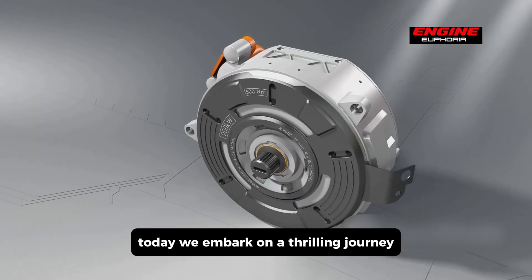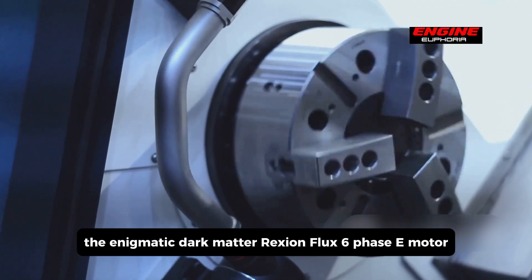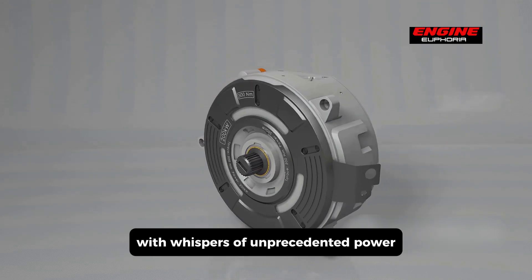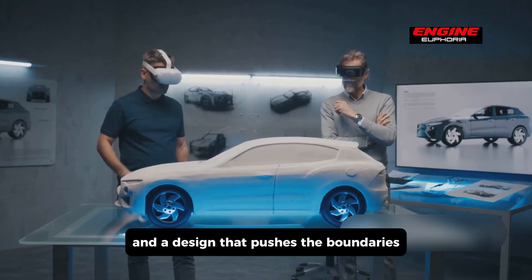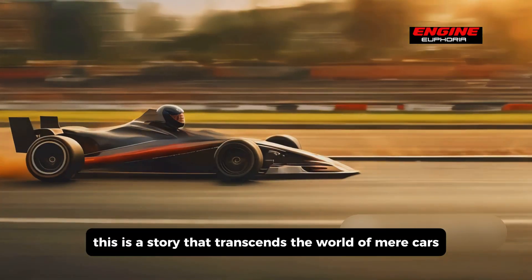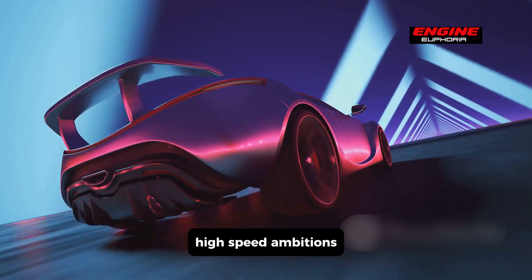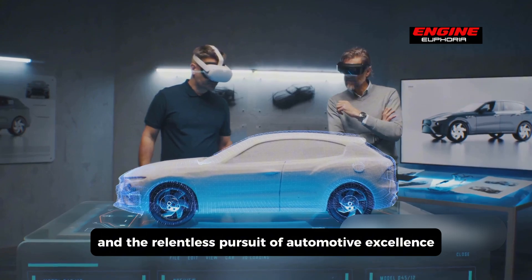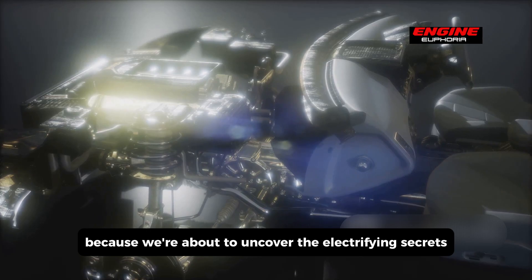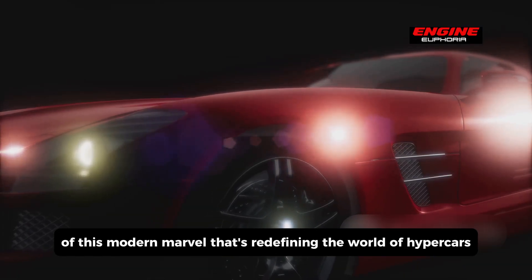Today, we embark on a thrilling journey deep into the heart of Koenigsegg's latest creation: the enigmatic Dark Matter Rexial Flux six-phase e-motor, with whispers of unprecedented power, mysterious six-phase technology, and a design that pushes the boundaries of what we thought was possible. This is a story of electric dreams, high-speed ambitions, and the relentless pursuit of automotive excellence. Fasten your seatbelts, because we're about to uncover the electrifying secrets of this modern marvel that's redefining the world of hypercars.